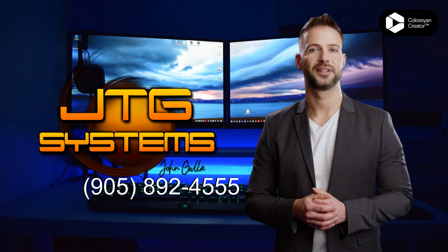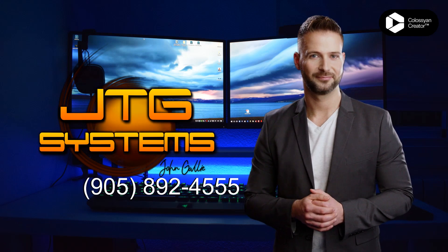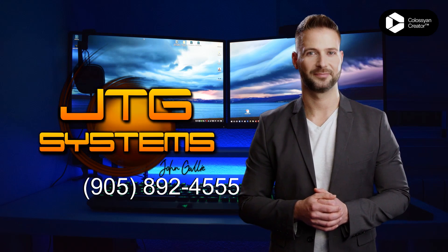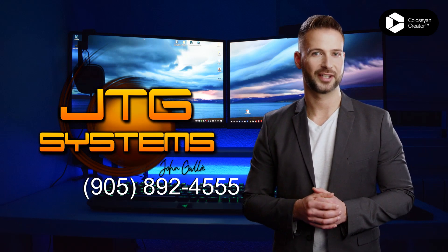Get your iPad Pro 11-inch, 3rd generation, 2021 repair done right the first time with JTG Systems. Give them a call at 905-892-4555 and get your iPad back to perfect condition.